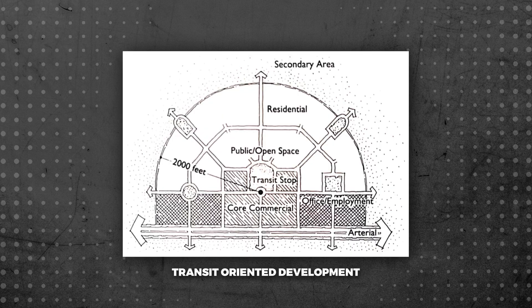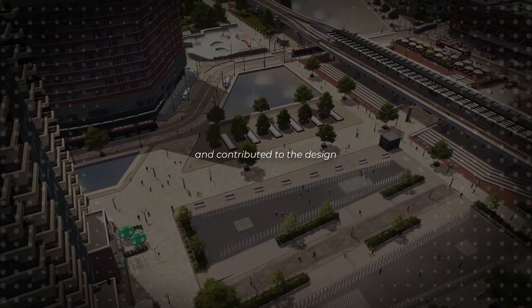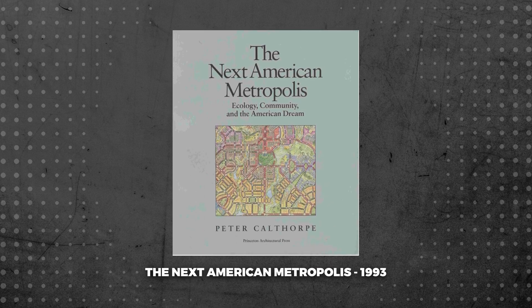Peter Calthorpe codified the concept of a transit-oriented development in the late 1980s, and while others had promoted similar concepts and contributed to the design, TODs became a fixture of modern planning when Calthorpe published The Next American Metropolis in 1993.